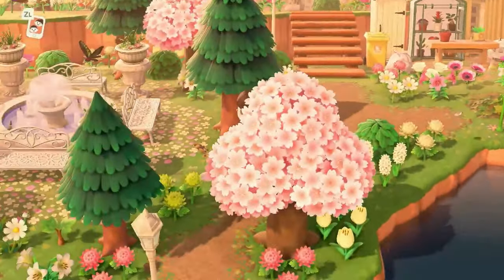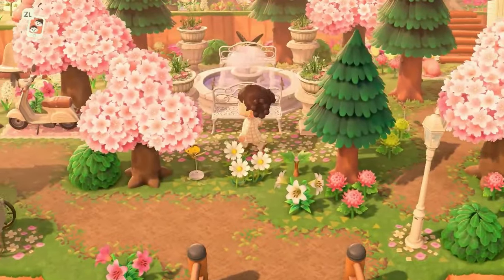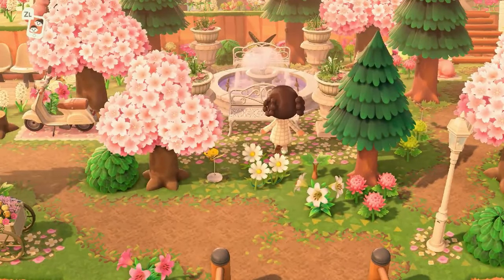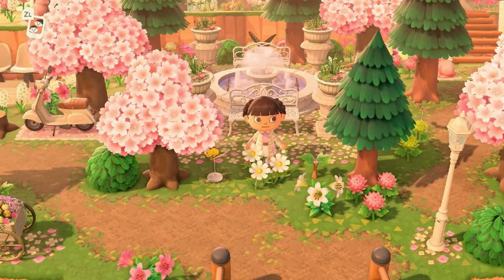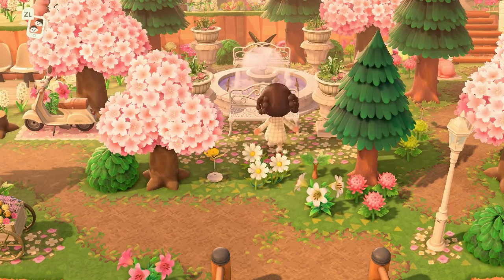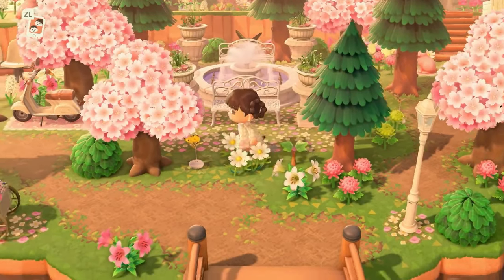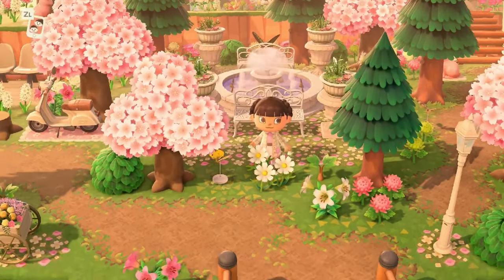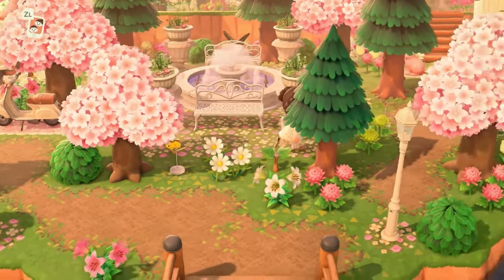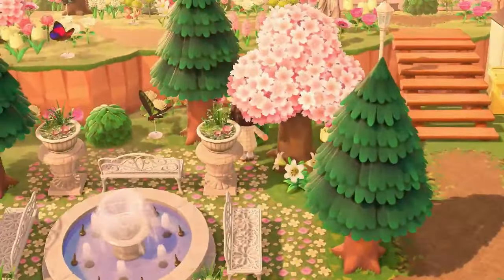Nothing too crazy over here. This was my failed attempt at a rock garden at midnight — well, it was 11:30. I was like, let me try to spawn a rock garden. This was the last area on the island, and three of the rocks would not spawn. I knew I needed to move two trees so you could see three spaces behind, but I didn't really have enough time to finish it.